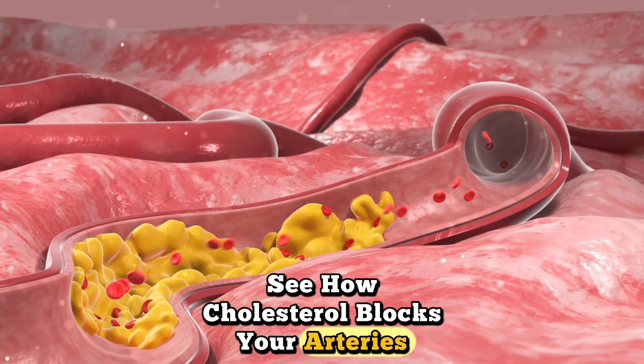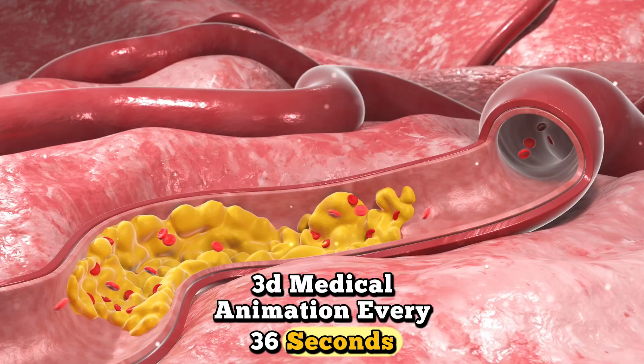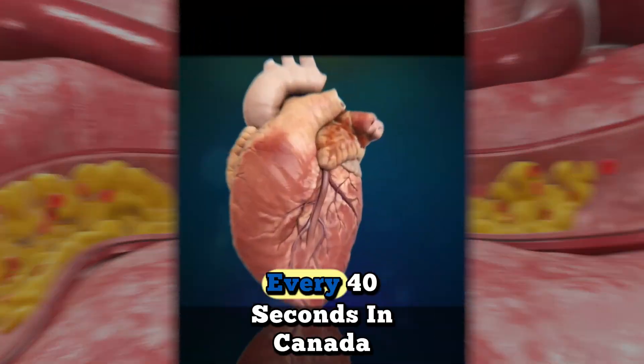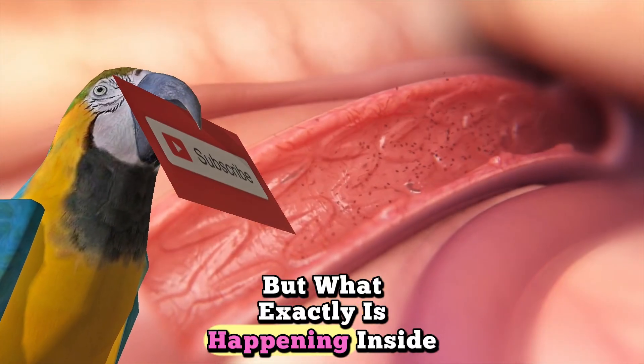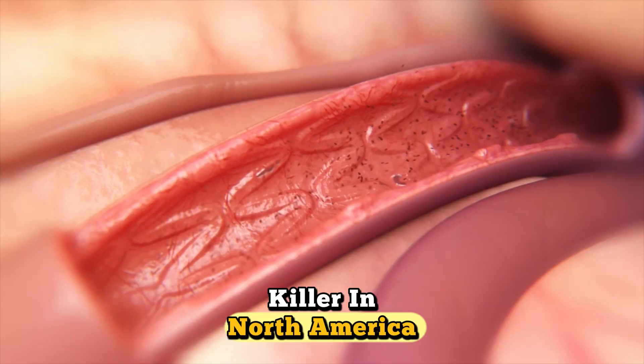See how cholesterol blocks your arteries — a 3D medical animation. Every 36 seconds, someone in America dies from heart disease. Every 40 seconds in Canada. But what exactly is happening inside your arteries that makes this the number one killer in North America?